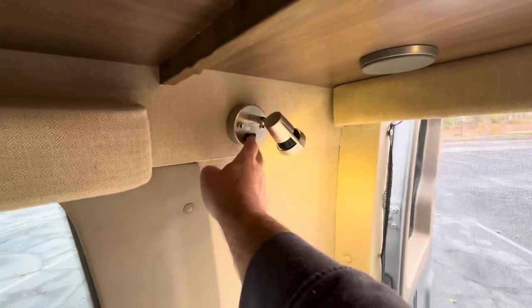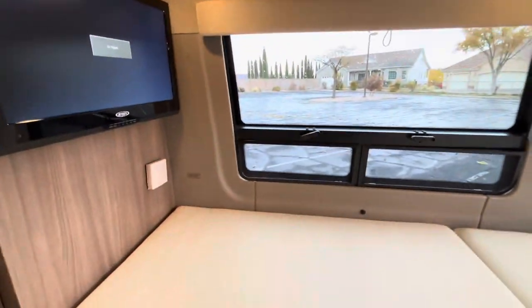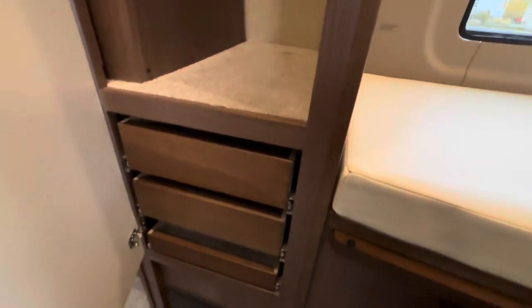It has a nice AC unit for the summer, which also provides additional light. You've got drawers and a place to put your wardrobe.